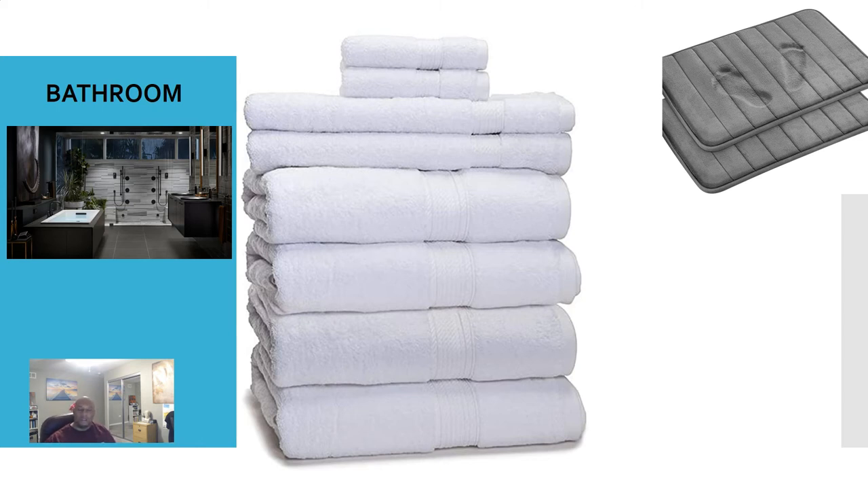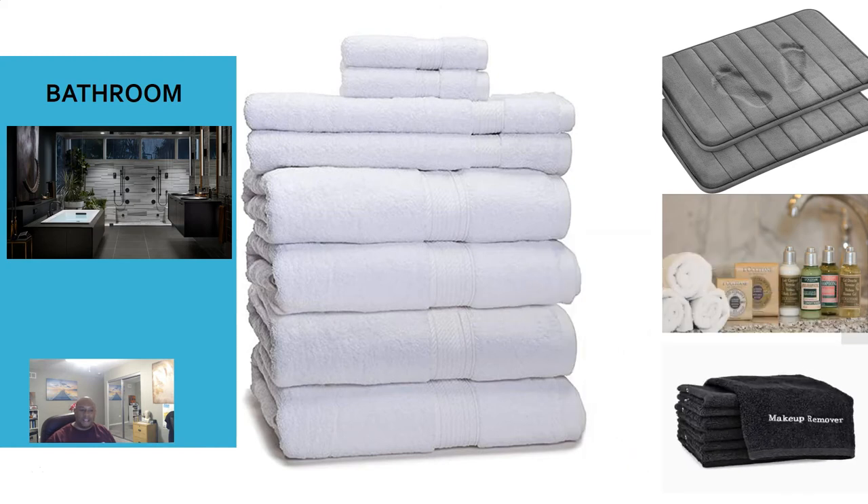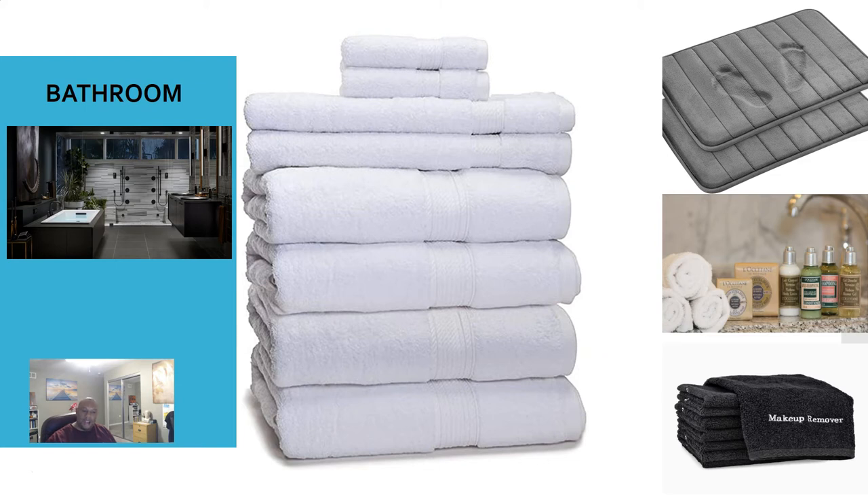I also recommend floor mats — I was leery when my wife first purchased them, but I honestly love them now. When people get out of the tub, it's something nice and comfortable to step on, which is a plus. You can order them on Amazon. Make sure you have shampoo and soap for guests — Amazon sells bulk boxes of soap, maybe 100 to 150 small bars, so just type in 'bulk soap' and purchase a big box. We typically set out two bars per bathroom and provide two towels per guest. Also — and we learned this the hard way — make sure you have makeup remover towels. People will use your white towels to remove mascara, so we got black towels specifically for that to avoid having to replace stained white ones.